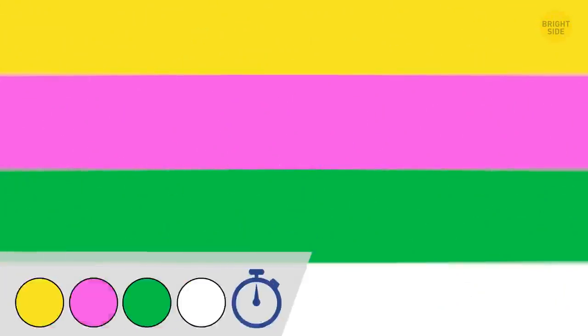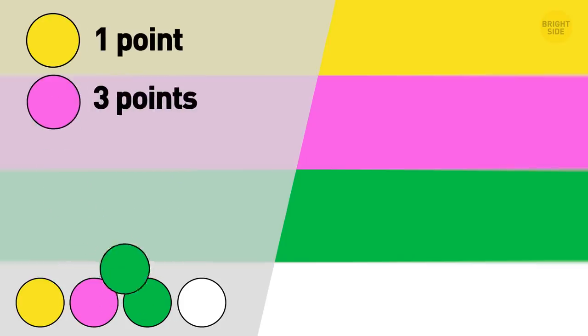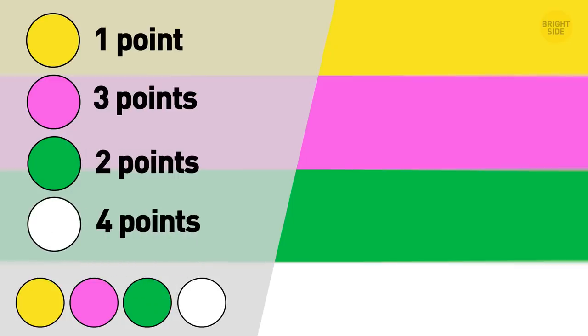Which of these would you choose as your happy color? If the color of the sun is your choice, add 1 point to your score. Will you go with pink? It brings you 3 points. Does green make you happy? You just earned 2 points. Wanna go with white? It makes me happy too — get your 4 points now.